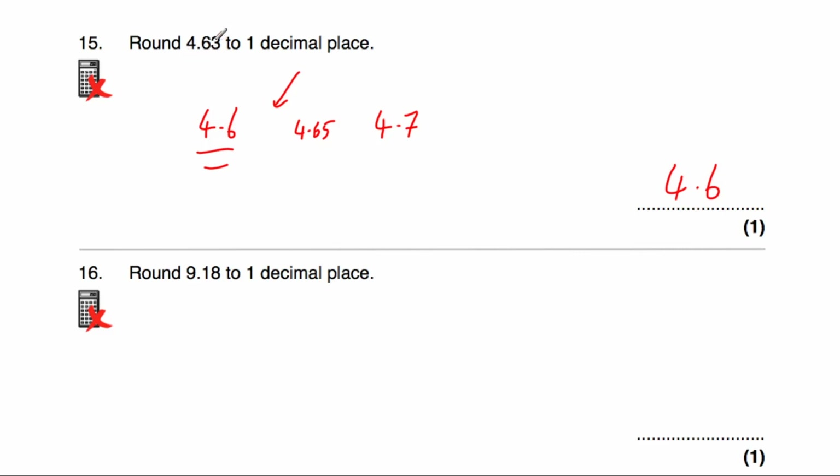If the second decimal place is a 5, 6, 7, 8, or 9, we round up — so we would call it 4.7 rather than 4.6. But since it's a 3, the answer remains 4.6.